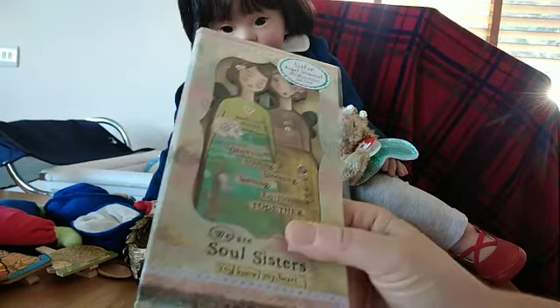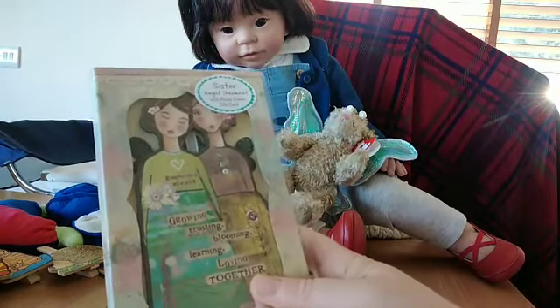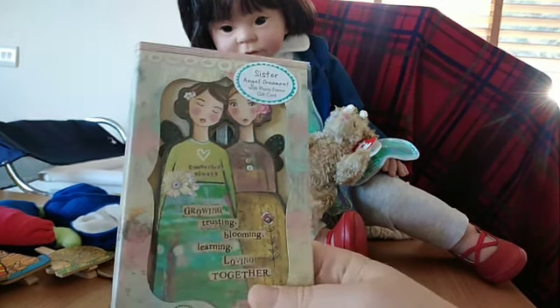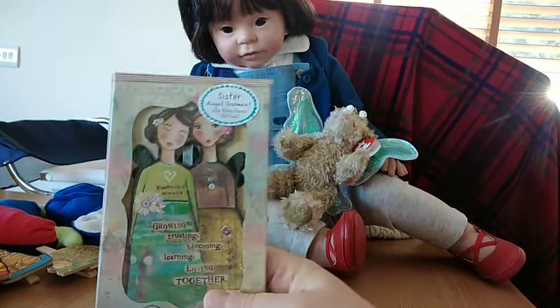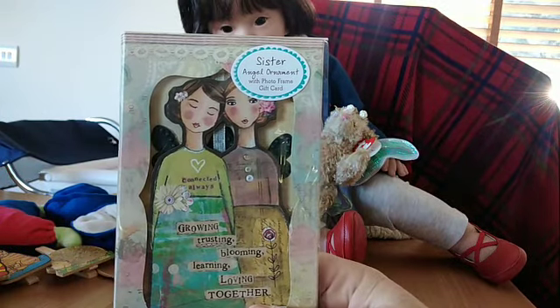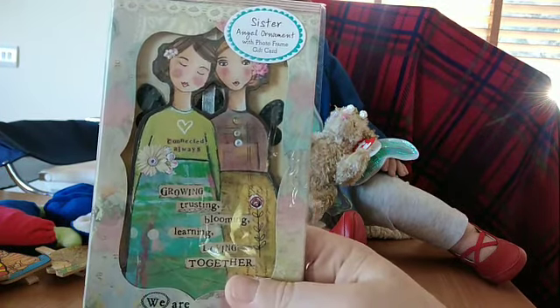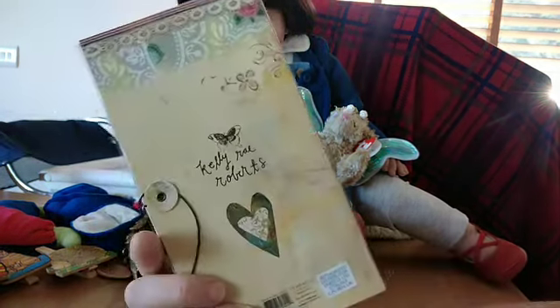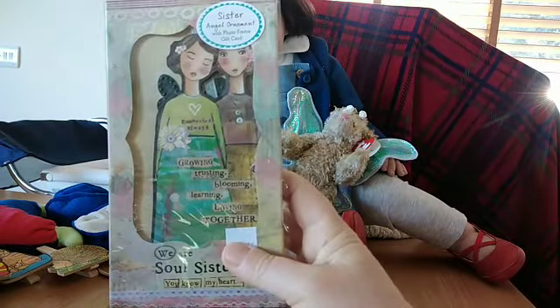And then I got this lovely little - it's like a sister angel ornament with photo frames and gift cards. It's in one of the lovely gift shops there. It's really cute. Connected always, growing, trusting, blooming, learning, loving, together. We are soul sisters. You know my heart. Isn't that lovely?